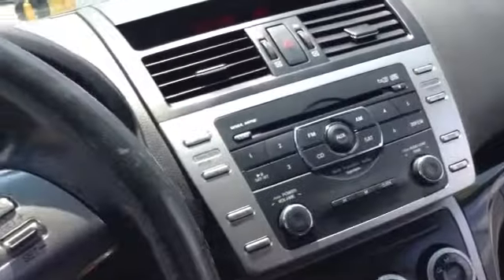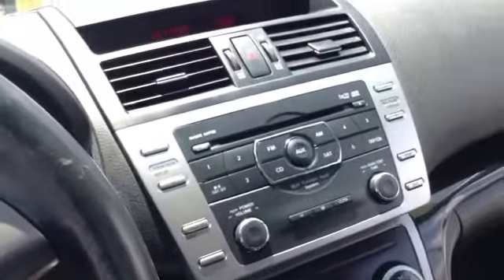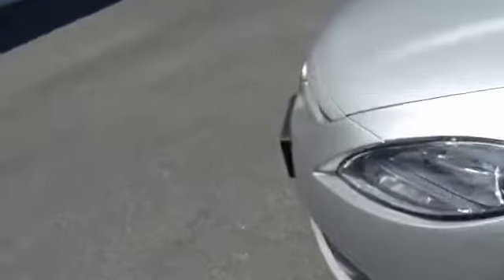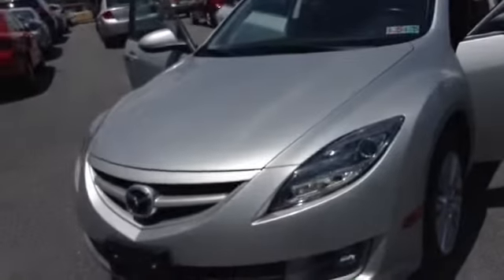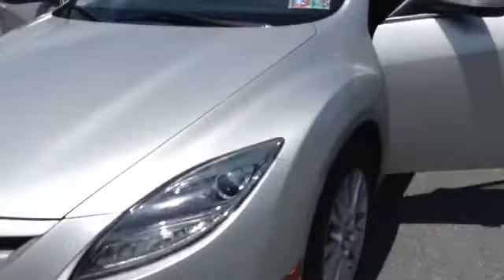This vehicle is very well equipped, fully serviced, ready to go. It does qualify for the Mazda certification — balance of a 7 year, 100,000 mile powertrain warranty from the in-service date. You also get a 12 month, 12,000 mile bumper to bumper, roadside assistance and zero deductible from Mazda.